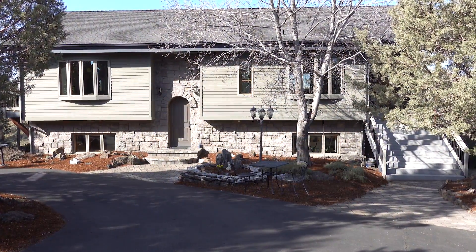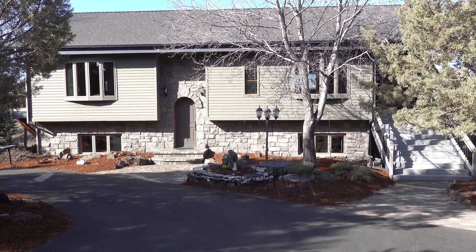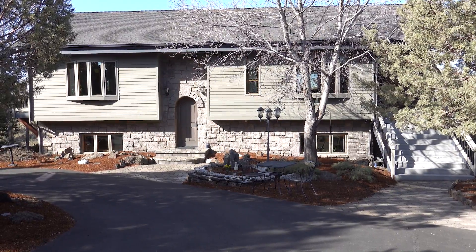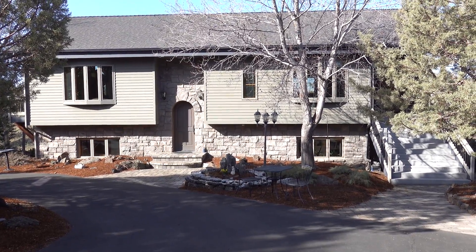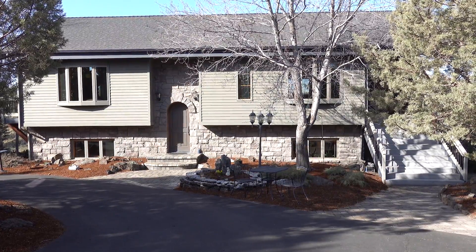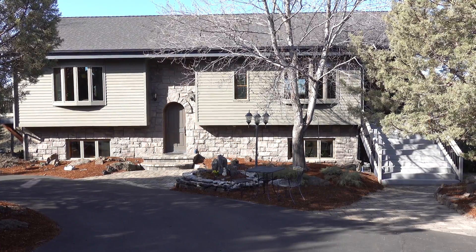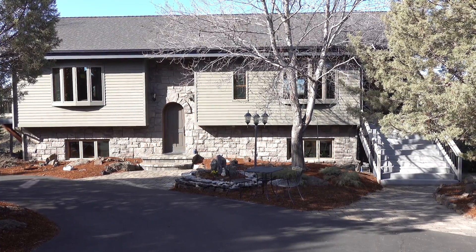Welcome to 7920 Northwest Grubstake Way, located in Odin Falls in Redmond, Oregon. This home is perched right atop the Deschutes River with access directly to the Deschutes River from the home site on an easy, gentle slope down to the river where there's a nice swimming hole. Fishing is excellent.